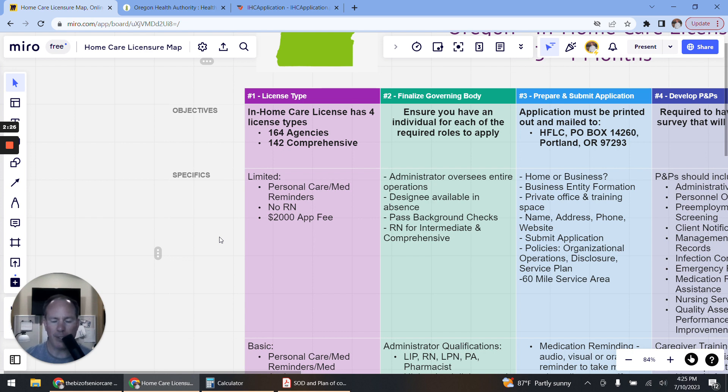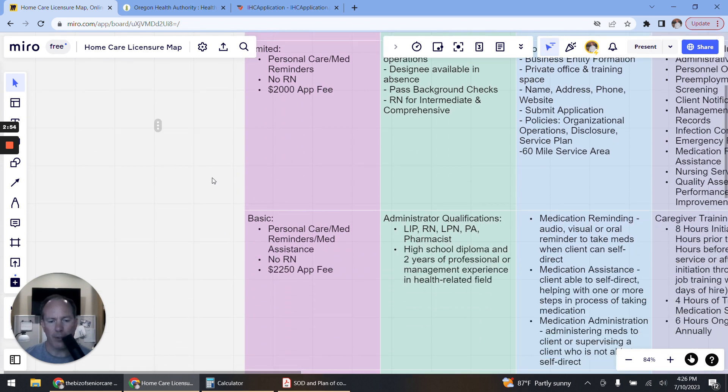The Limited license is the most basic type you can obtain. With a Limited license you can provide personal care and medication reminders. There is no registered nurse required for this license type, and the application fee is $2,000.